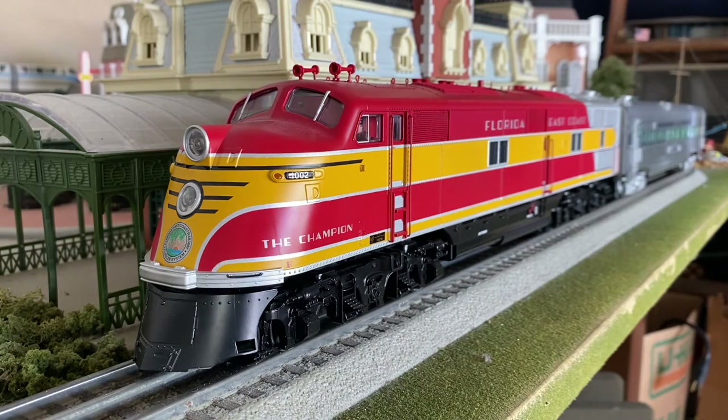The Mars light isn't as apparent on this as it is on some locomotives. You can see a pulse, but it is a very simple light pulse. It's not the end of the world — it's just not as vibrant as what you guys may be used to.